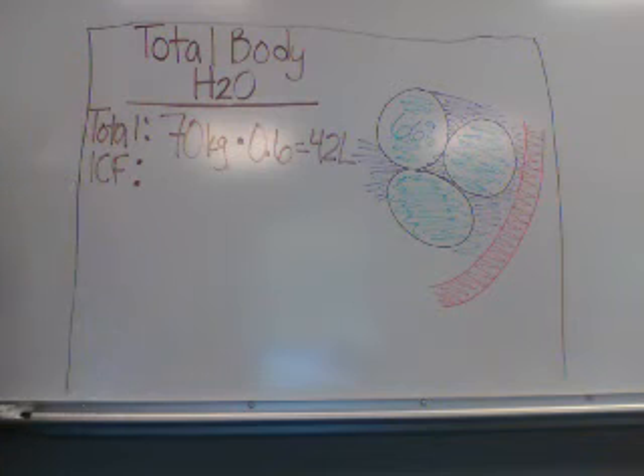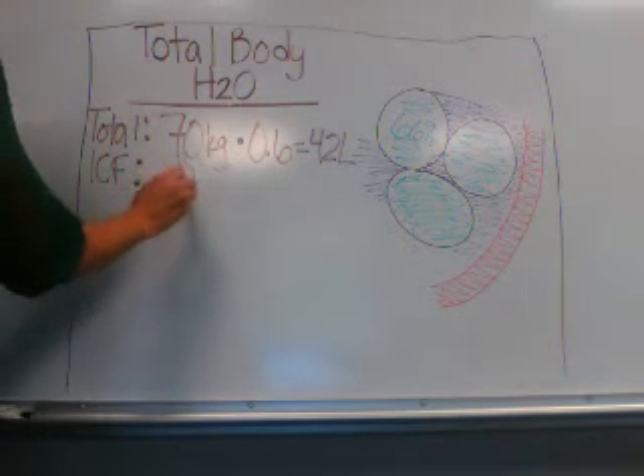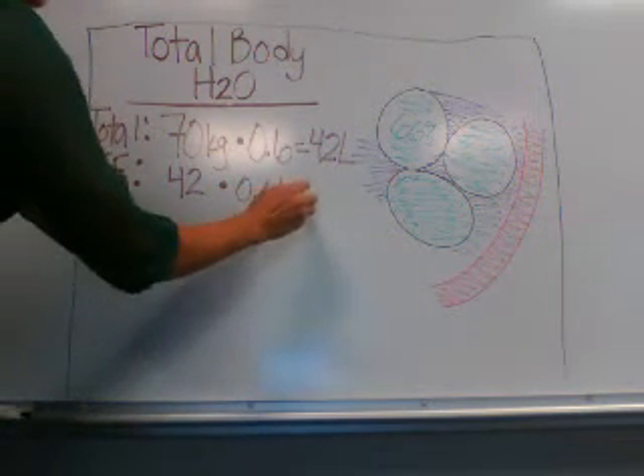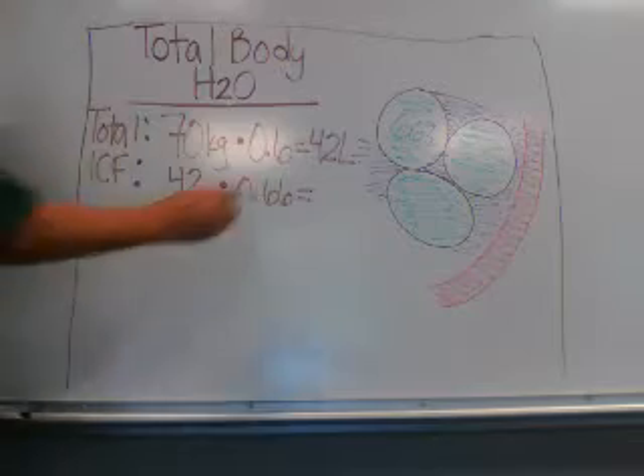To figure out the volume in the intracellular space, you would take the total body water — which is 42 liters — and multiply that by 66%, or 0.66. This is approximately 28 liters.